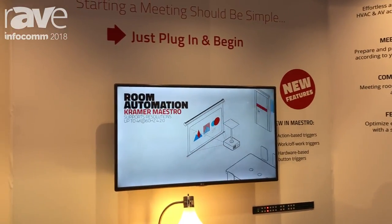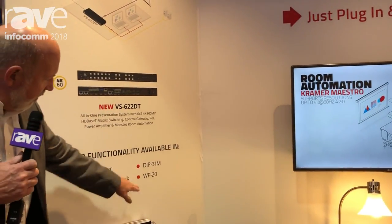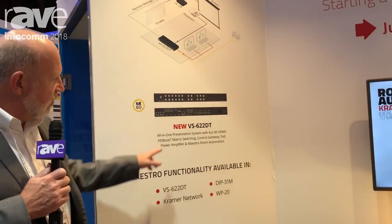By building this Maestro technology directly into our devices — it's in the Kramer network, it's in our wall plates for HDMI — this new 622DT.